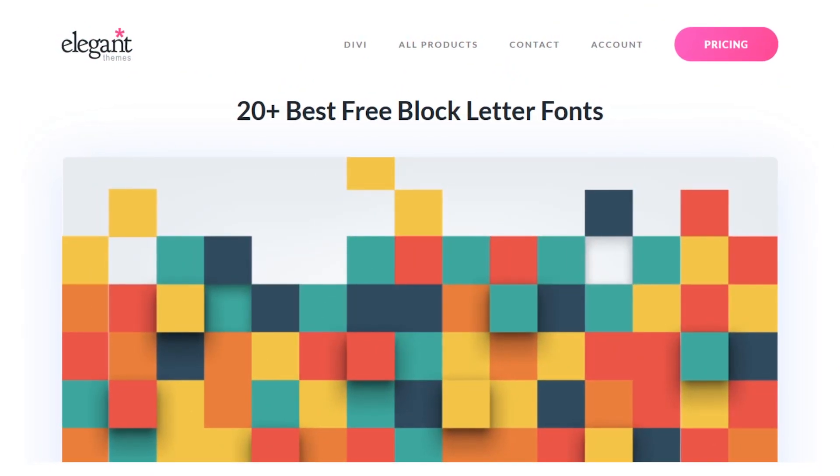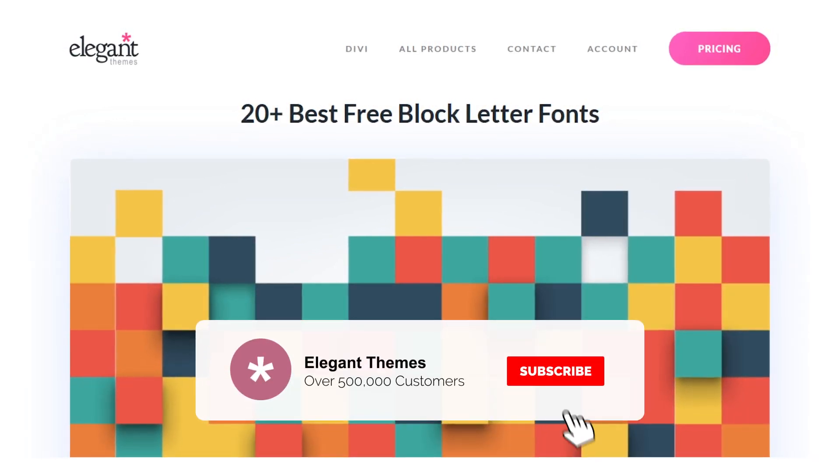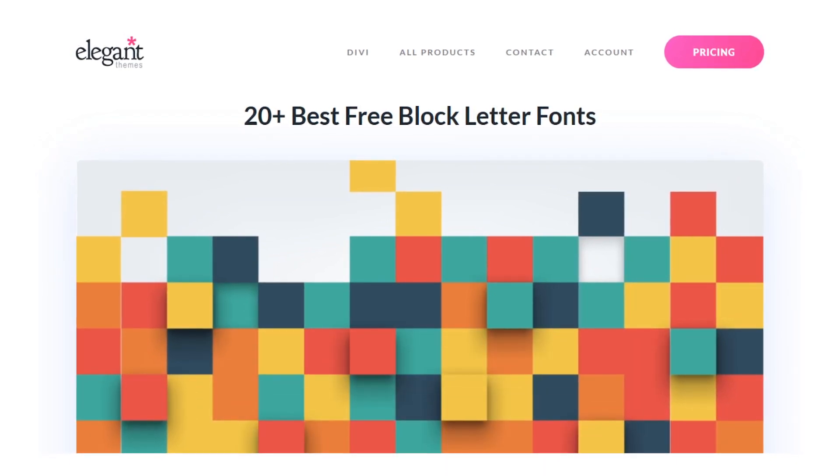And there you go, that was twenty of the best free block letter fonts. If you enjoyed this video, then be sure to give it a like and subscribe for more content. With that said, thanks for watching, and we'll catch you in the next one.